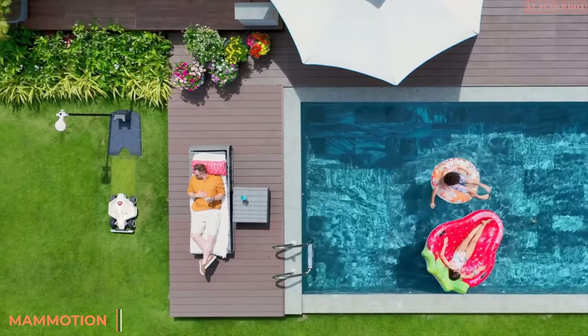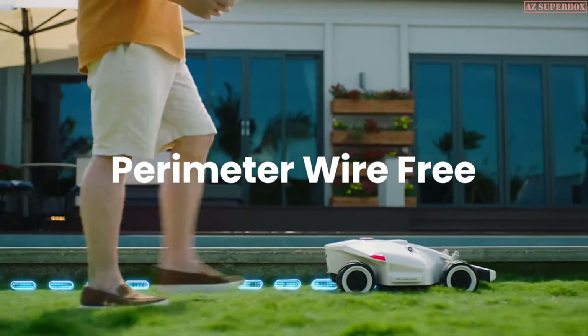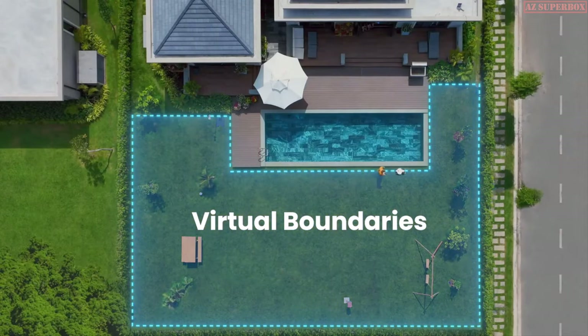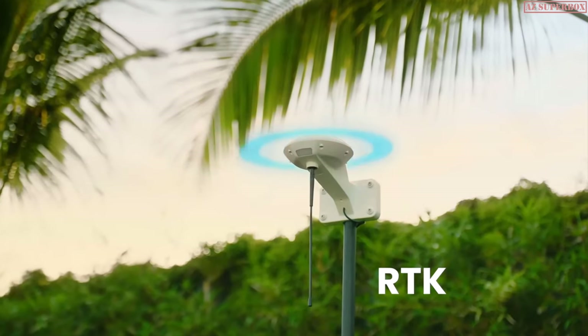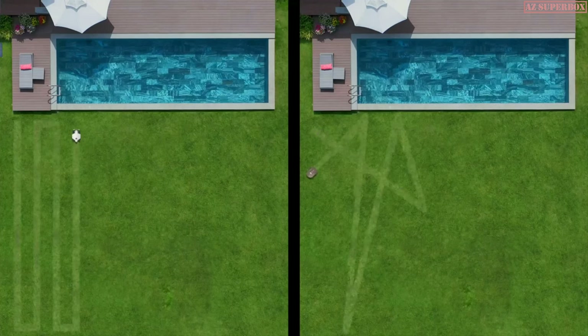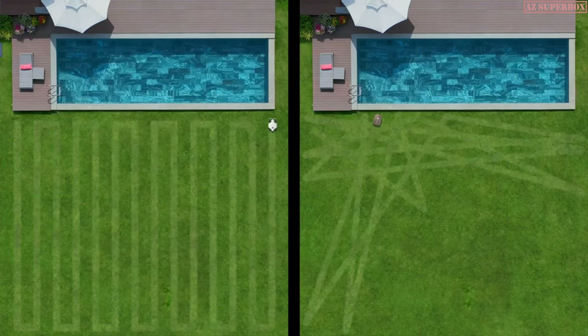Introducing Luba, your perimeter wire-free robot lawnmower. Setup is easy — just walk with Luba to set hassle-free virtual boundaries. RTK allows for centimeter-level accuracy. Mow the perfect lawn faster and more efficiently. Cut more grass at once using large, dual-cutting plates.